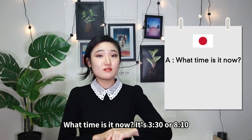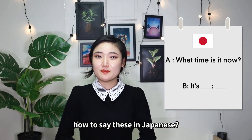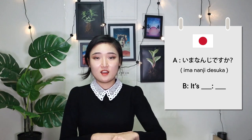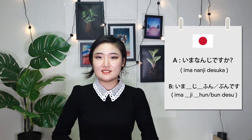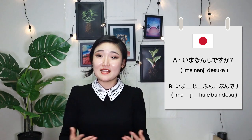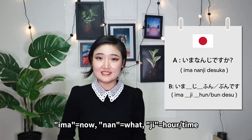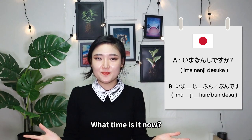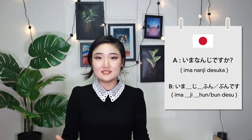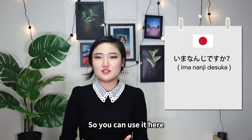What time is it now? It's 3:30 or 8:10. How to say these in Japanese? 今何時ですか? We all learned how to read and count the numbers in Japanese, right? So you can use it here.